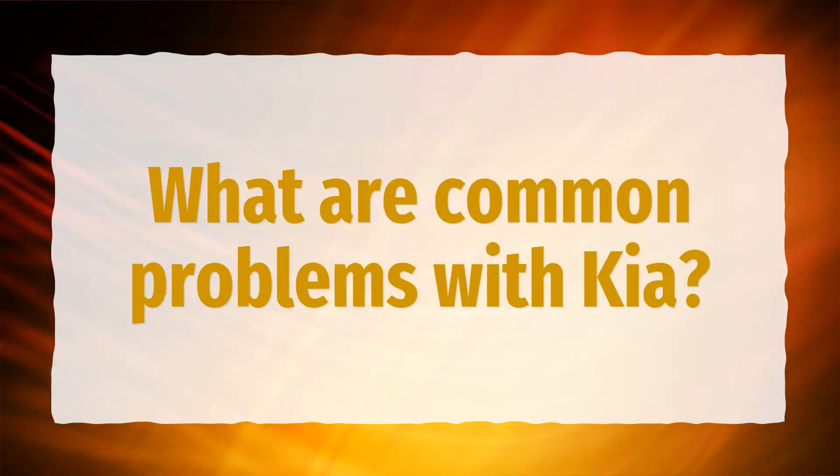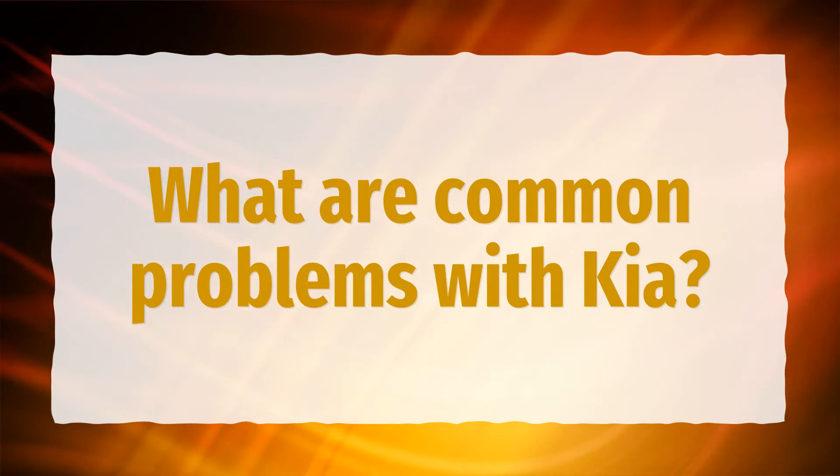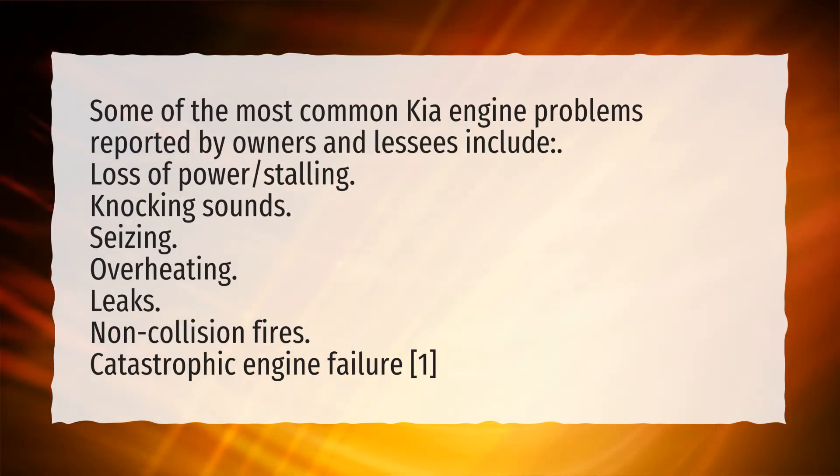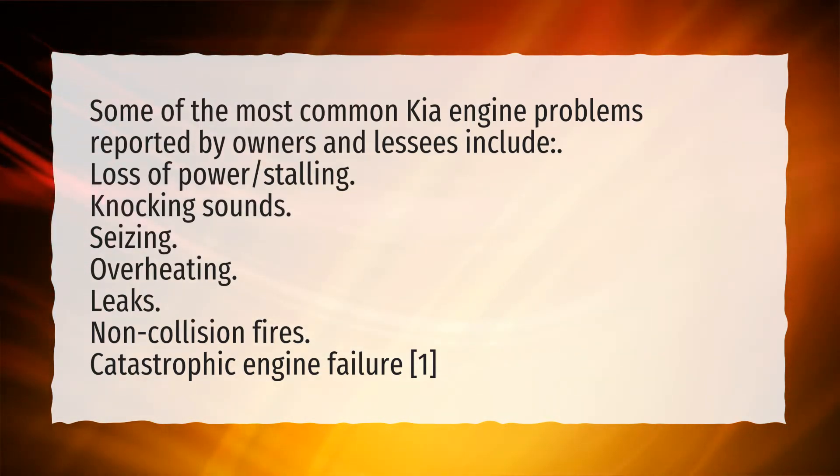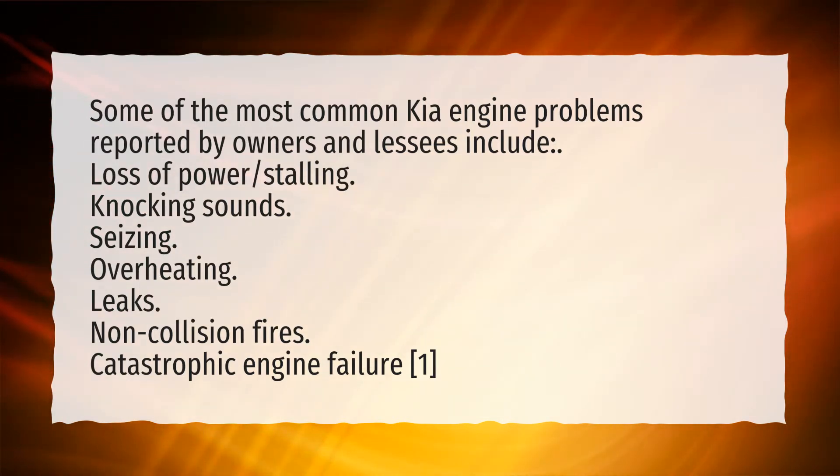What are common problems with Kia? Some of the most common Kia engine problems reported by owners and lessees include loss of power, stalling, knocking sounds, seizing, overheating, leaks, non-collision fires, and catastrophic engine failure.